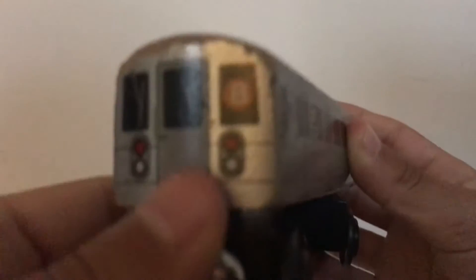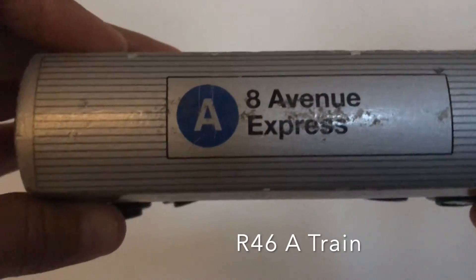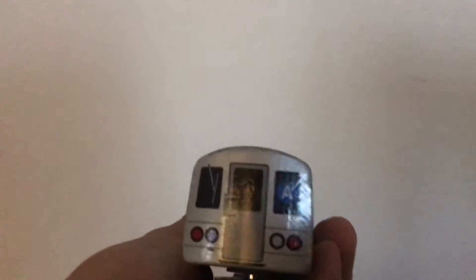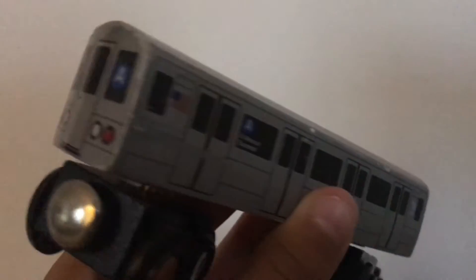Now we've got the R68 B 6th Avenue express train. It's pretty rare — sometimes you might see B trains, but during COVID-19 you will not see B trains because they're out of service. Now we've got the R46 A 8th Avenue express A train. This is one of my most favorite trains out there. I have many A trains and I'm still trying to figure out if I can get the R131 A train.